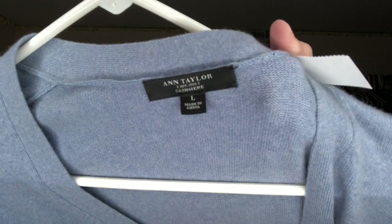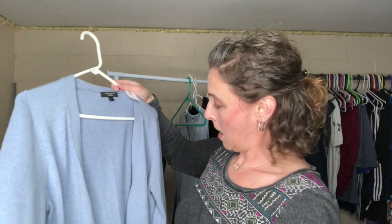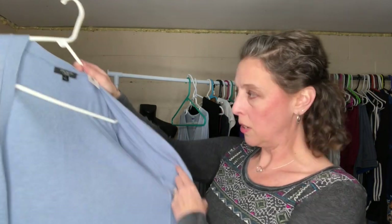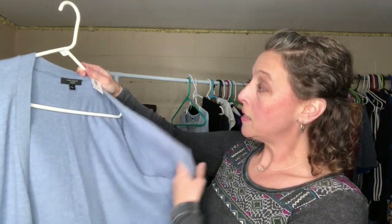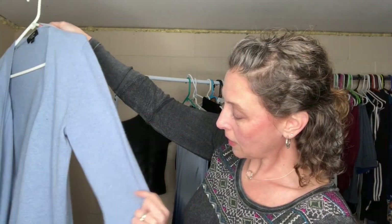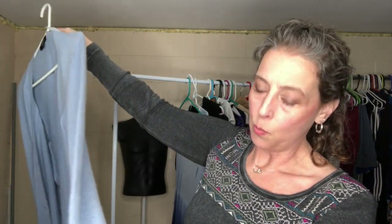This is an Ann Taylor — picked it up because it's cashmere with no holes. The armpits need a little depilling, and there are a couple of little stains. I might try to get those out with a little warm water because I don't really want to wash it — cashmere is very fragile and can get holes once you wash it. I'll probably list it for sale.